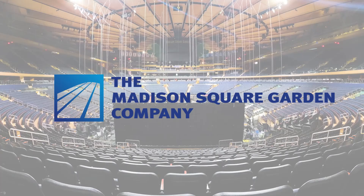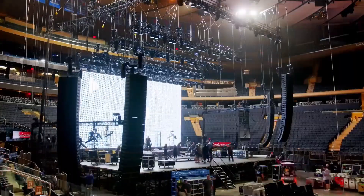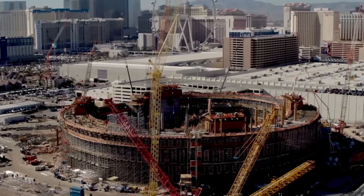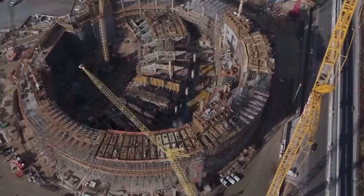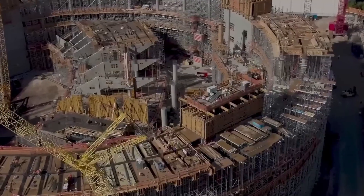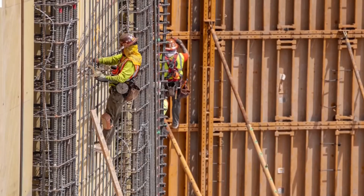The Madison Square Garden Company first revealed the Sphere project in February 2018, and on September 27th of the same year, work officially started. The global pandemic significantly disrupted the project's progress — supply chain issues, workforce restrictions, and safety protocols created delays, slowing down critical phases of construction.